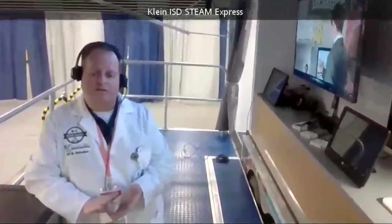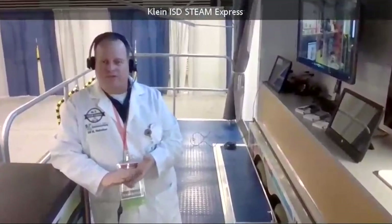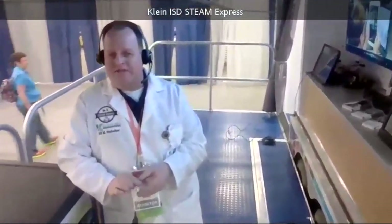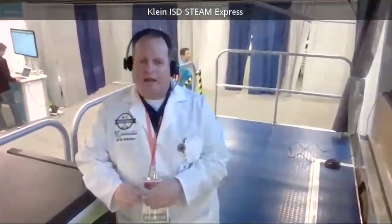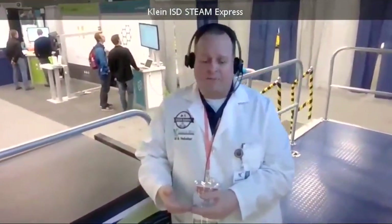I'd like to thank you for joining me on the Steam Express. On a personal note — going around to every single campus is a lot of joy for me. I get to see the kids become the teachers and take their ideas and run with them. It's just an amazing experience. If you see the Steam Express traveling the Klein School District, understand that good things are happening and we are definitely going to be future ready.